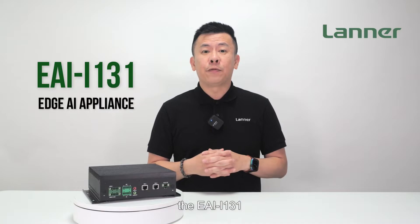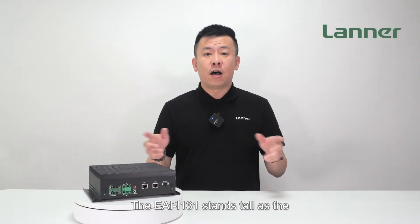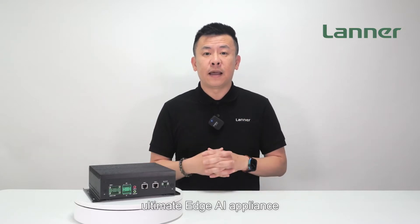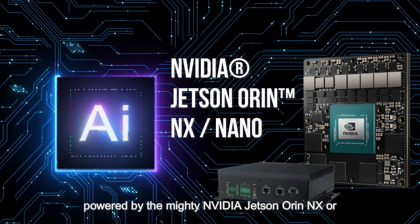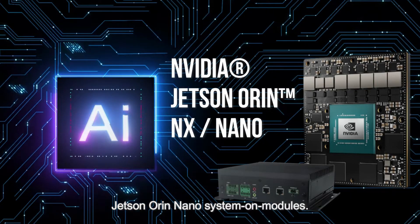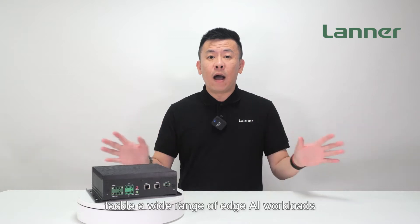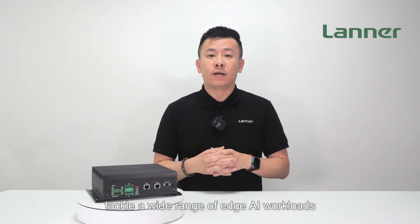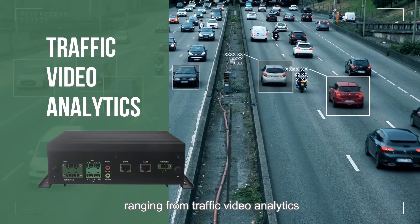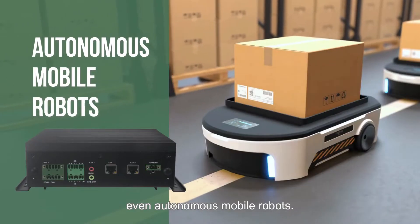The EAI i131. The EAI i131 stands tall as the ultimate Edge AI Appliance powered by the mighty NVIDIA Jetson Orin NX with Jetson Orin Nano system-on-modules. This incredible device is built to tackle a wide range of Edge AI workloads, ranging from traffic video analytics to factory vision inspection and even autonomous mobile robots.